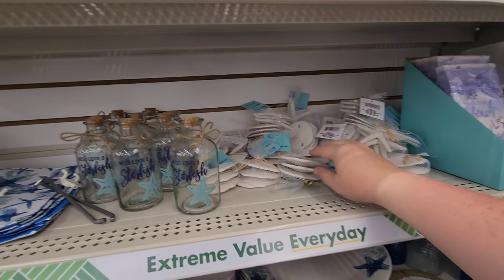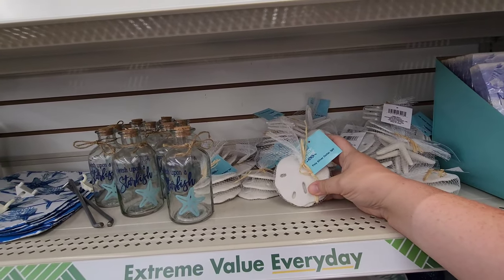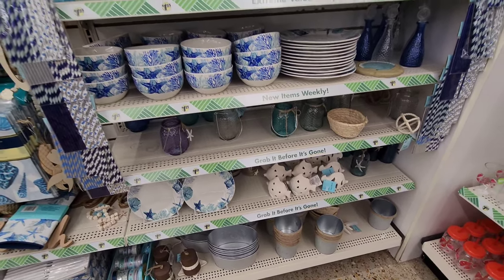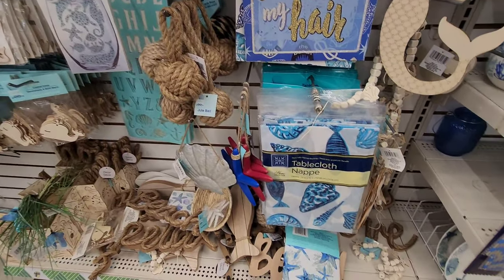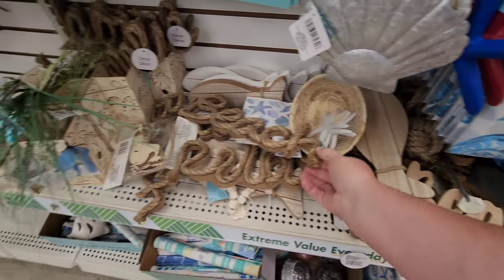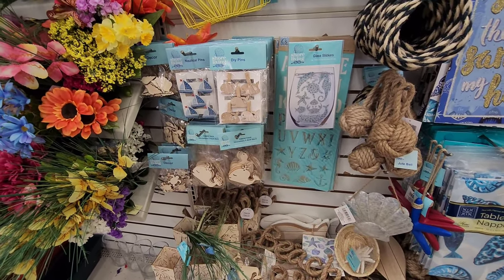They've got the fake sand dollars. It is my mission to find a real sand dollar on the beach — I have yet to find one. I've found pieces but never a whole sand dollar, that's one of my missions. All of that little ocean-themed stuff seems to be on this wall. You can incorporate this into your summer decor with a beachy theme. There are some wooden signs down there — a fish design, I like the beach sun with the rope. And little things you can decorate with — nautical pins.